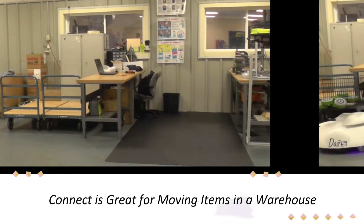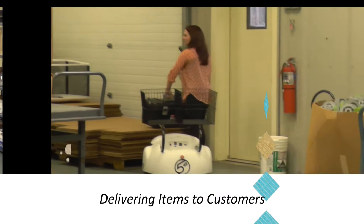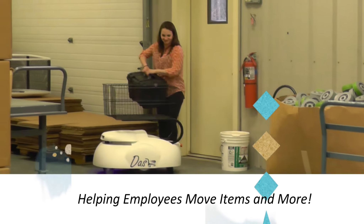Connect is great for moving items in a warehouse, delivering items to customers, helping employees move items, and more.